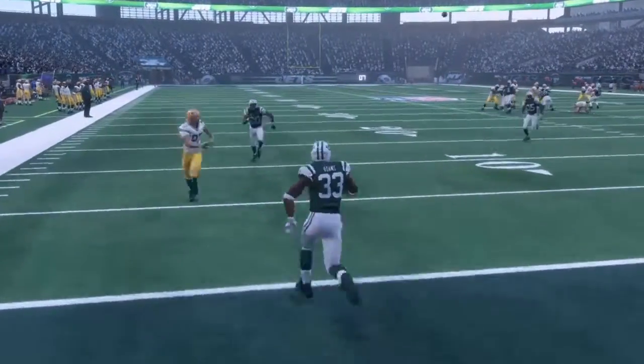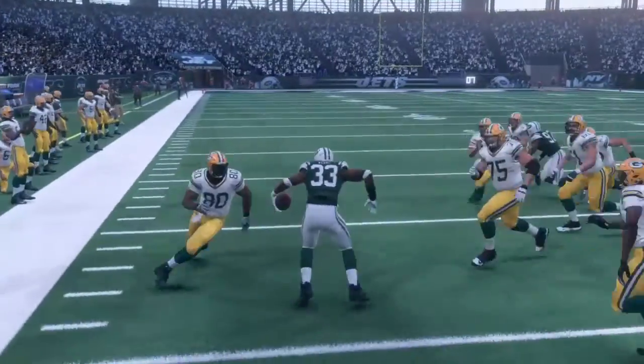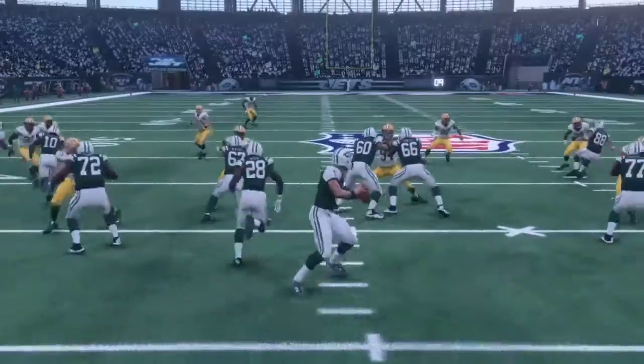Here's a play from a familiar face — Jamal Adams with the pick there, taking it all the way back with a little juke move there at the end.